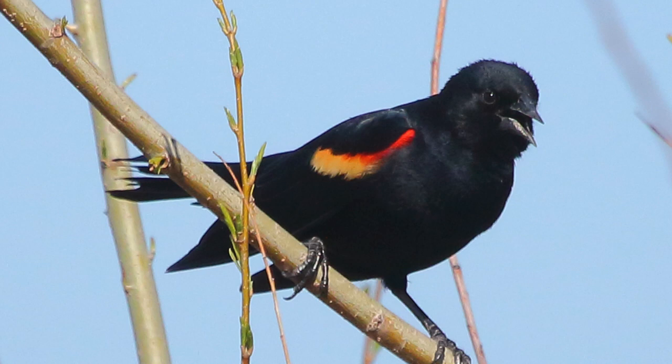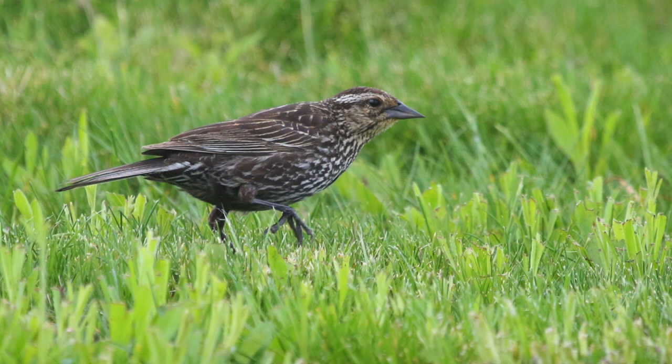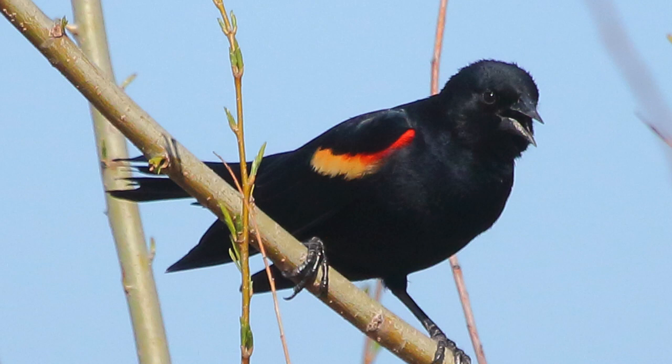Red-winged blackbirds have just started showing up in the last week or two. These are kind of my first sign that spring is arriving when they start claiming territory. They're very territorial — if you walk through Meadowbrook Park during breeding season, these are one of the birds that might dive bomb you. This is a male, and this is a female. You don't see the full red here, but when they're on full display, those red patches look like searchlights shining right at you.